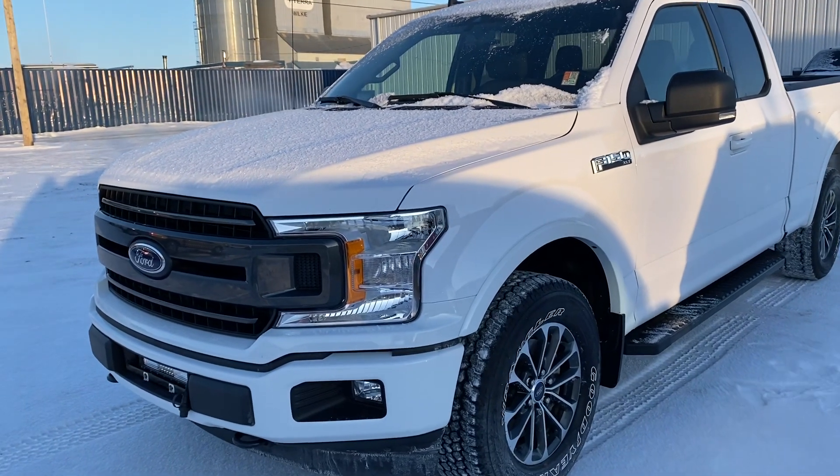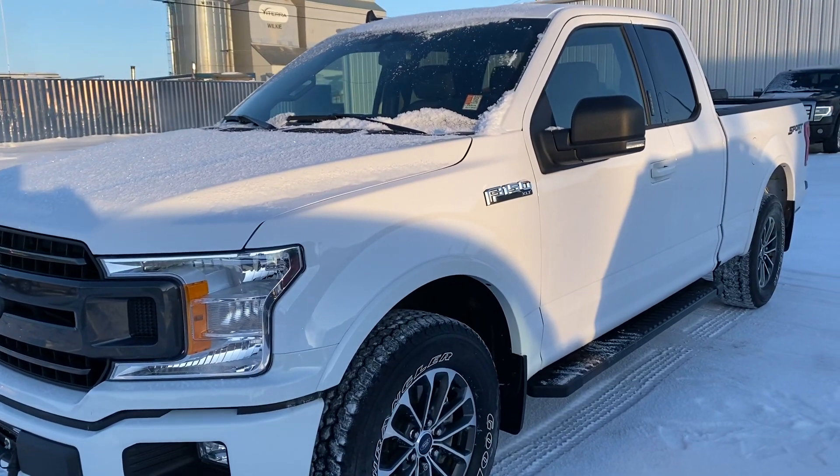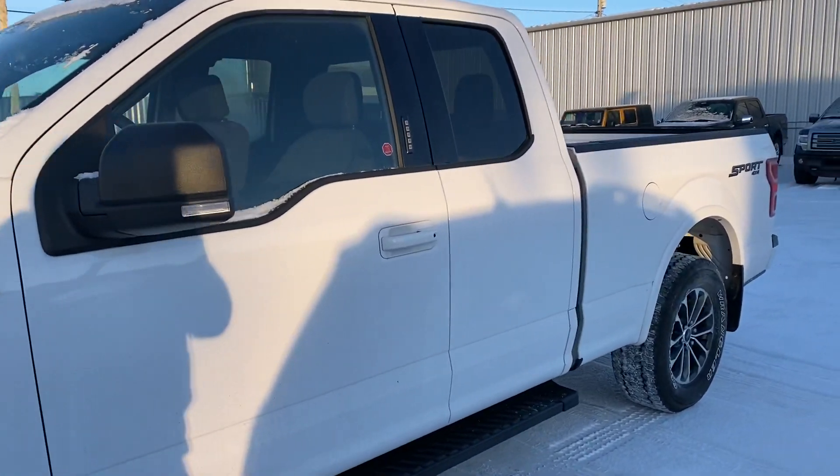Hey Keith, it's Kelsey from Country Ford in Wilkie. I know you're talking to Neil and he would like the six and a half foot box, so this is a 2019 Ford F-150 XLT with the six and a half foot box.